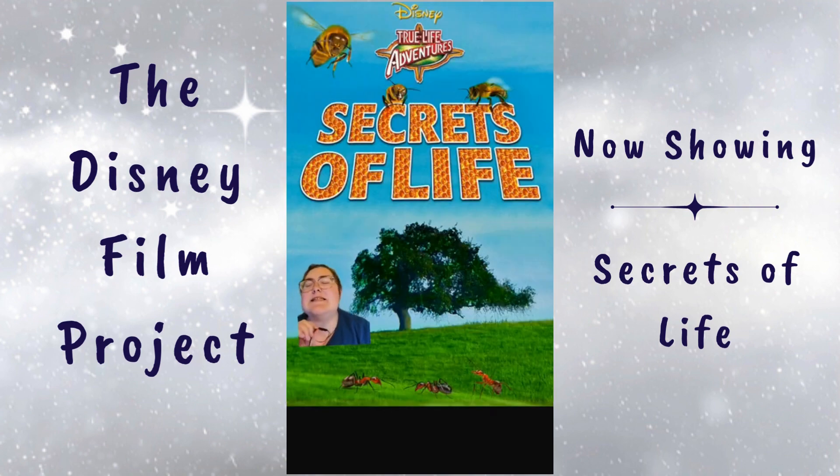Today's film is The Secrets of Life, which was released on November 6th, 1956. With a focus on how different species in the plant, insect, and water world survive and reproduce, the audience gets a unique up-close look through time-lapse photography. This movie includes mushrooms, a blind snake, and a volcanic eruption.